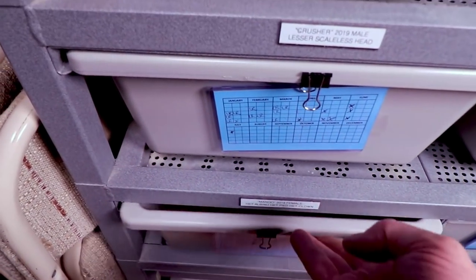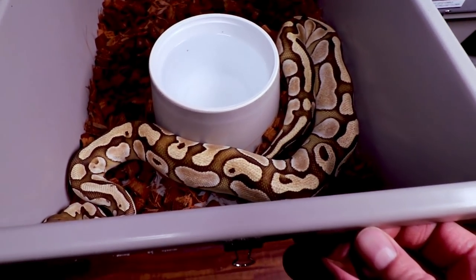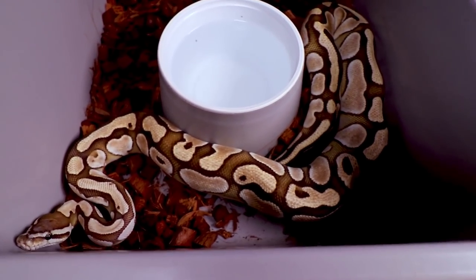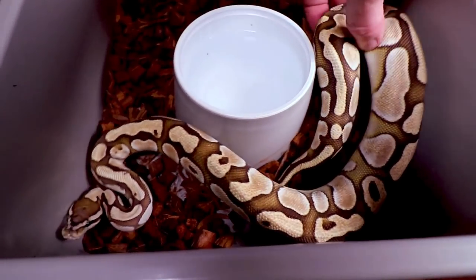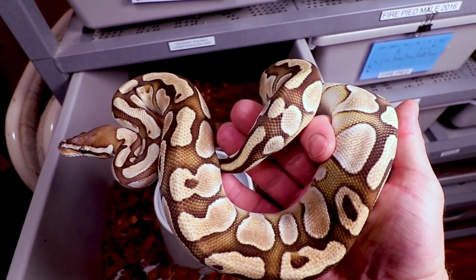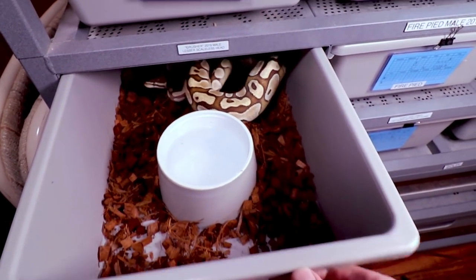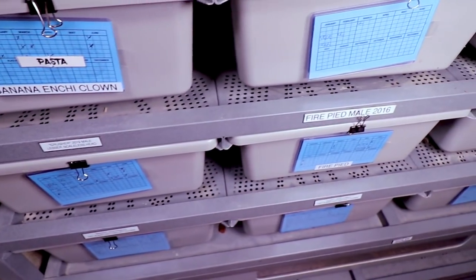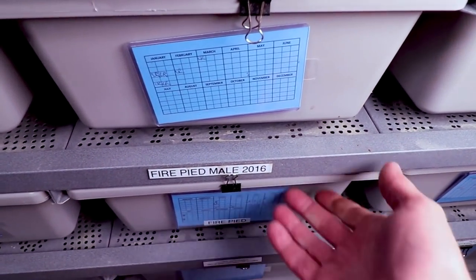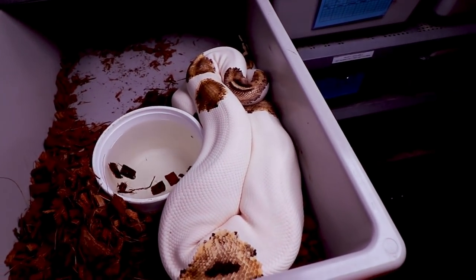This one is Crusher — he is my male scaleless head lesser. Take a look at this beauty, he is a really awesome snake, super bright and fleshy. I probably won't breed him this year because he's only one year old, and I've had some bad luck in the past breeding one-year-old males.